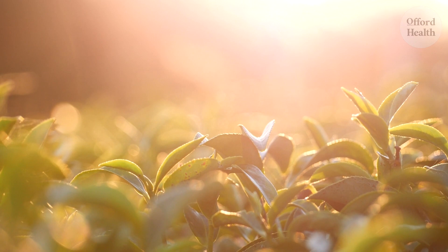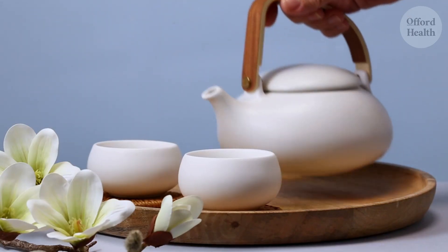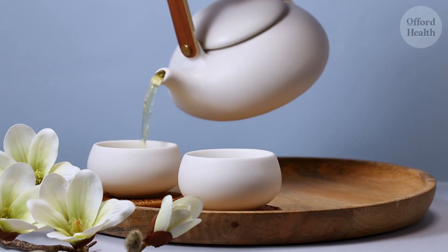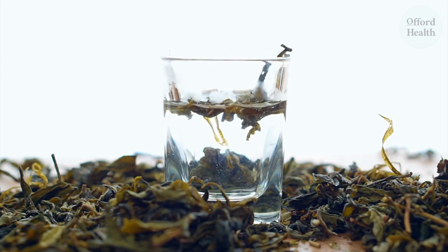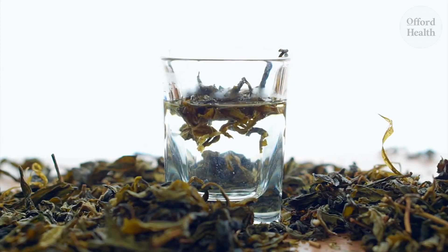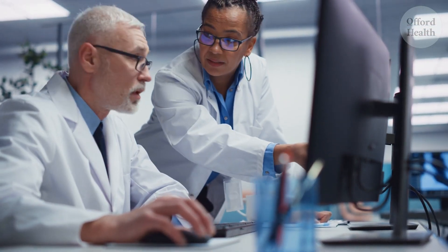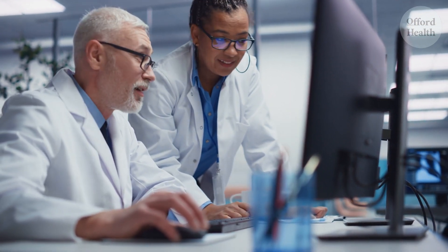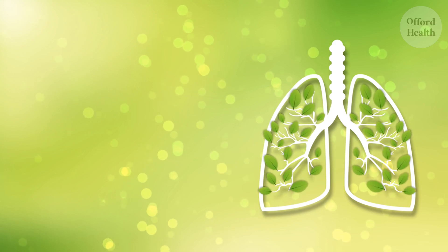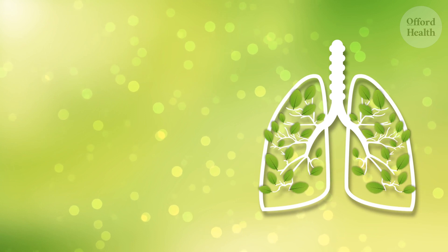They help to neutralize harmful free radicals, those pesky molecules that can wreak havoc on your respiratory health. Green tea also contains a unique compound called EGCG, a powerful antioxidant with anti-inflammatory properties. It helps to reduce inflammation in the lungs, making it easier to breathe and improving overall lung function. In a study of over 1,000 adults, those who drank at least two cups of green tea per day had better lung function than those who didn't. So make green tea your daily companion, a natural lung cleanser that can transform your respiratory health.